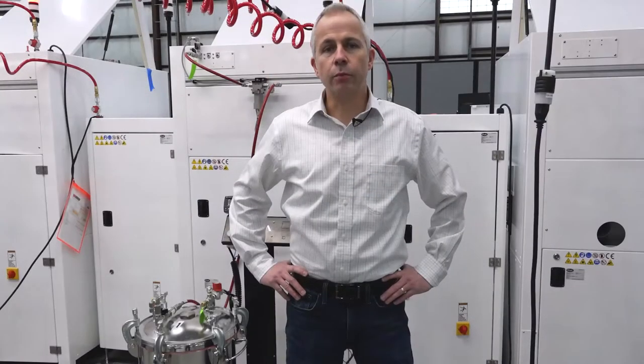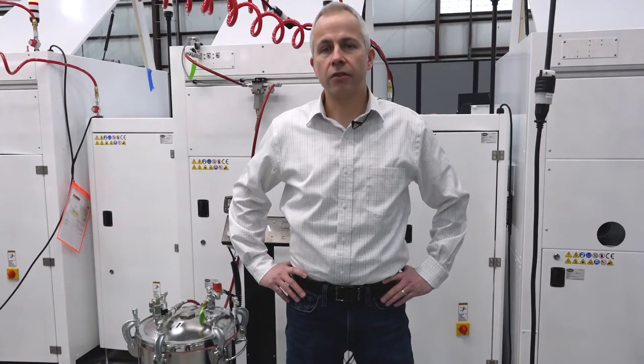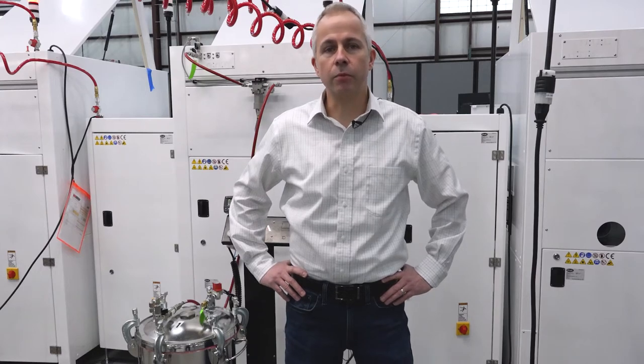For more information on how to keep bubbles out of your conformal coating process, contact PVA today and let us help make you a pro.